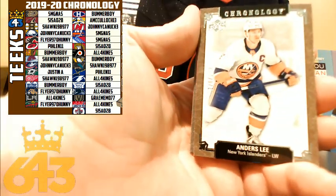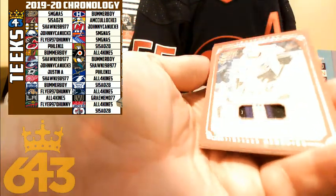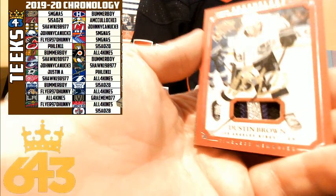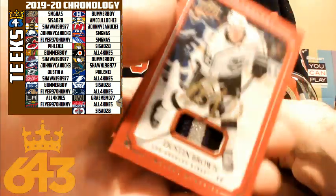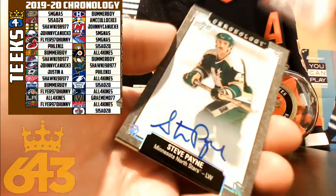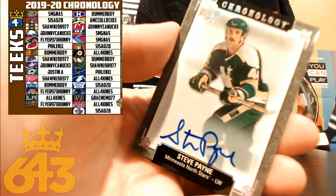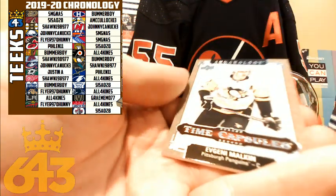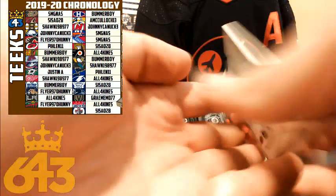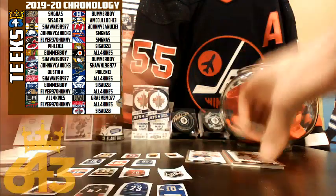Very nice — for the LA Kings, Dustin Brown autograph patch going to all four kinds. Nice purple patch there and the gold autograph as well. Then Steve Payne for the Minnesota North Stars — that'll be going to the Dallas Stars and Justin A. For the Pittsburgh Penguins, a time capsule of Evgeny Malkin going to Bummer Boy — congratulations Jack.